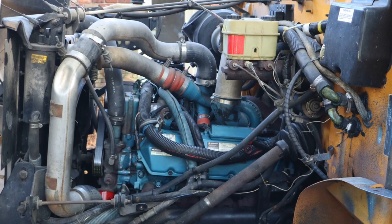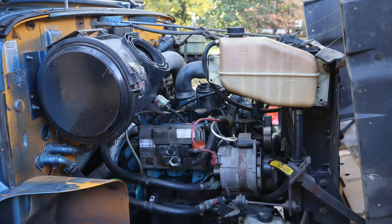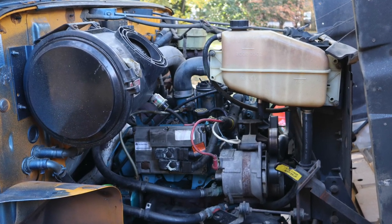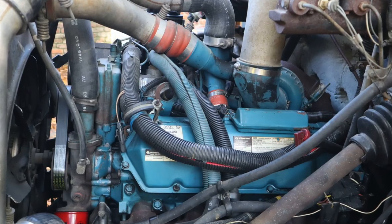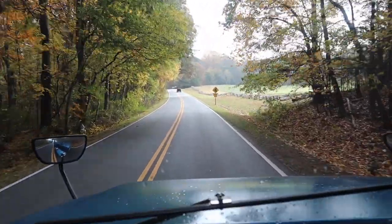And finally, we'll take a look at the engine bay. We have just replaced the oil and the oil filter, the fuel filter, the drive belt, and the transmission filter. We hope you've enjoyed this walkthrough, and enjoy your travels.